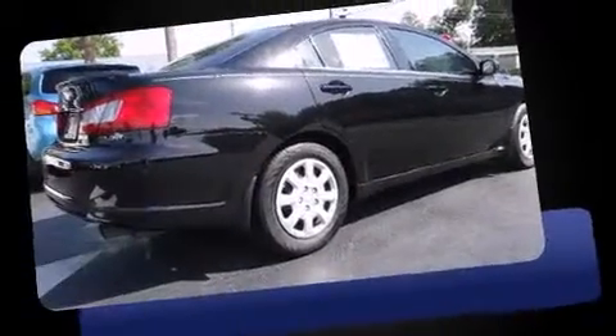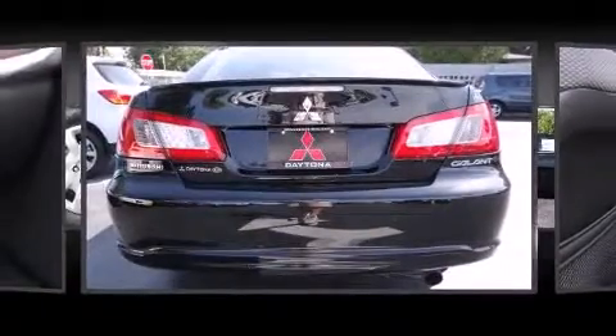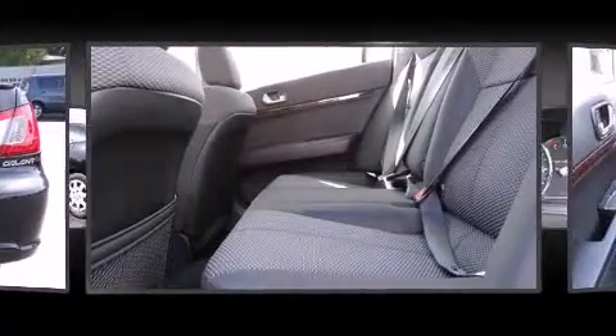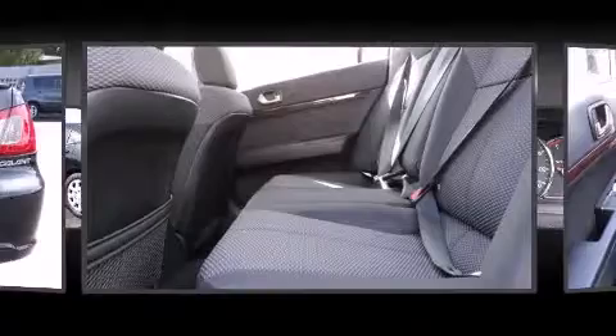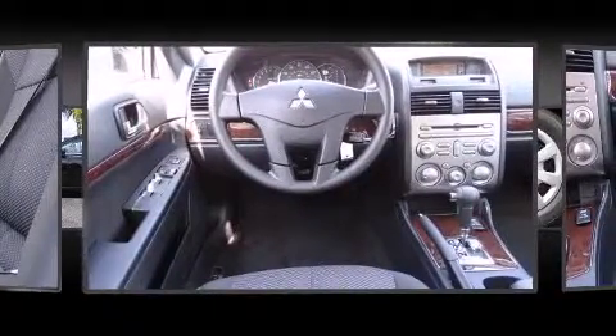All of the premium features expected of a Mitsubishi are offered, including delay-off headlights, a tachometer, remote keyless entry, and much more. Audio features include a CD player with MP3 capability and six well-positioned speakers.